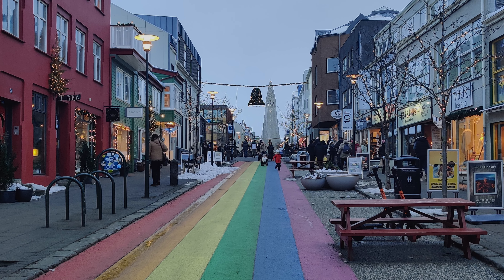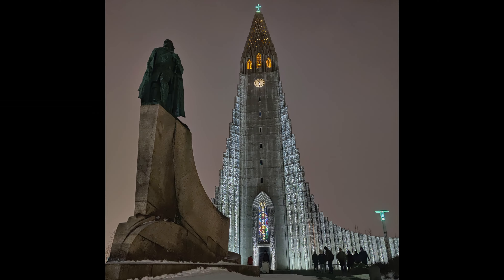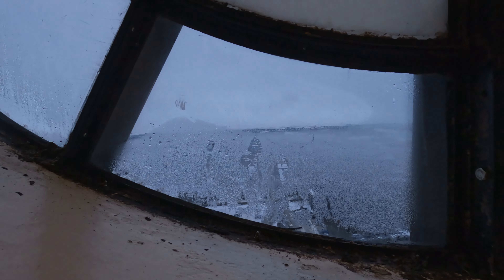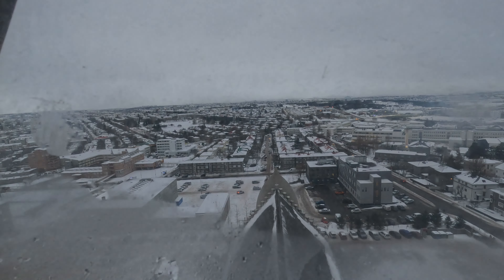Hallgrímskirkja, a church named for a famed religious poet, is an extremely visible landmark rising around 250 feet above the city. For a small fee, you can take an elevator up to the tower.